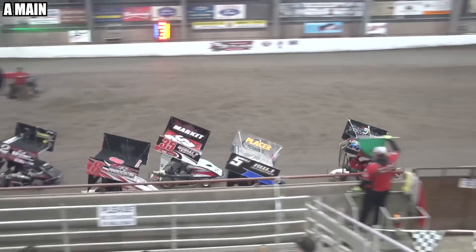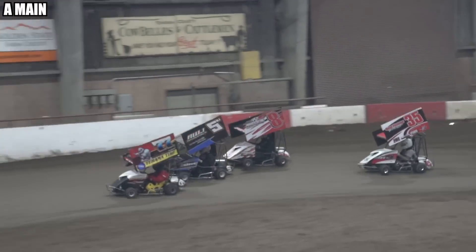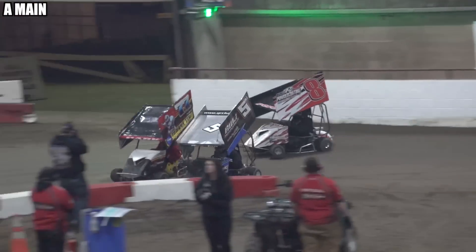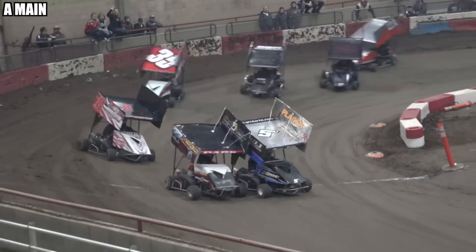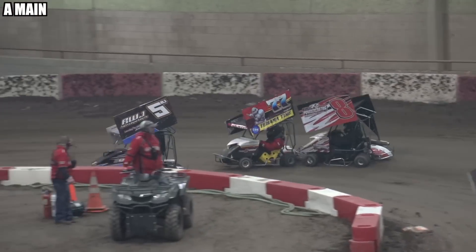Green flag waves. Here comes the five RJ — slide job from the five RJ! Incredible. Here comes Cody Smith, gets crossy. RJ goes back to the bottom, gives him the door a little bit coming out of turn four. Door to door down into turn one — here comes RJ Johnson.